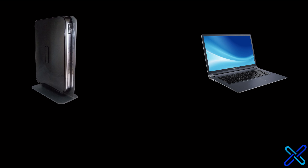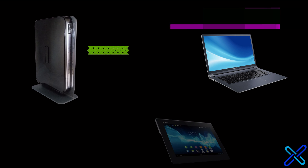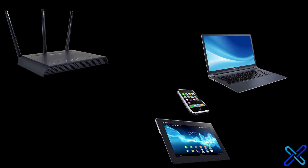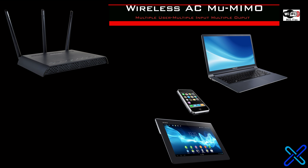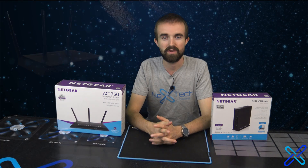Wireless N has a technology called MIMO, which stands for Multiple Input and Multiple Output. MIMO allows for multiple antennae to send information back and forth between devices to increase coverage and speed. However, if multiple people are on at once, the router can only send information to one device at a time. Wireless AC introduced a new version called MU-MIMO, or Multiple User MIMO, which fixed that issue by allowing the router to send information to multiple users at once.